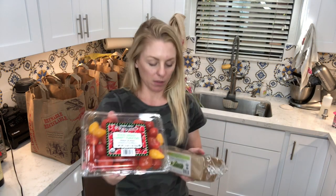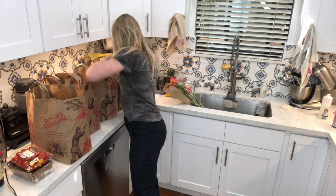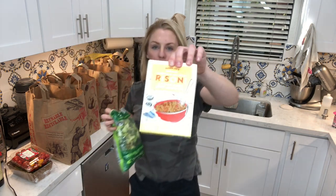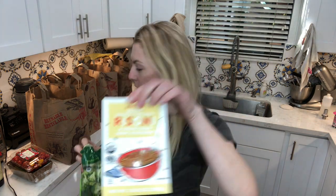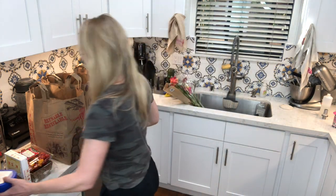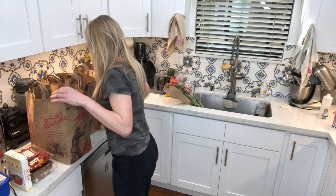I got some cherry tomatoes and some Persian cucumbers because if you saw yesterday, I did a post where I put a recipe for this Greek Rizzoni salad. This girl named Mandy made it and it looks amazing. So I got the Rizzoni to go with the salad, and a feta cheese — Israeli feta cheese, which is good. It's sheep's milk, so that's going to go in the salad.